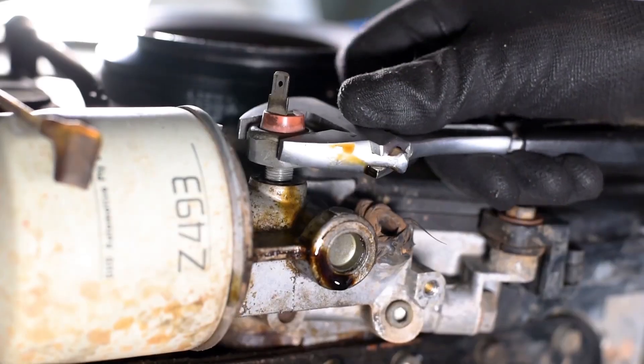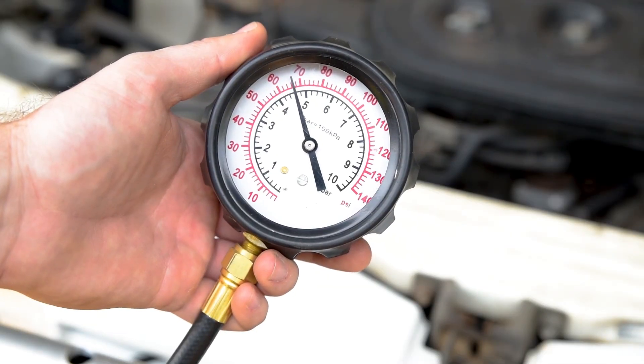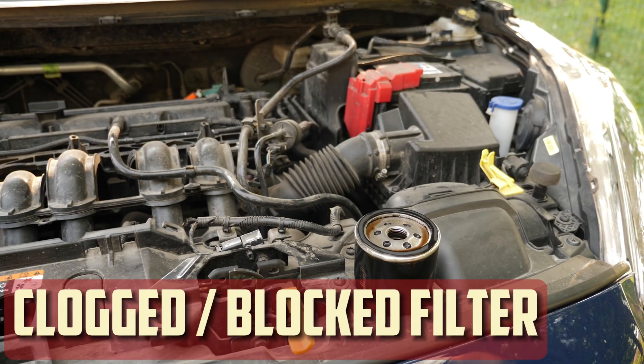Common causes of high oil pressure — there are a few specific areas you can check to try and find the cause. Even though high oil pressure is a very serious issue, here we've broken down the top five.